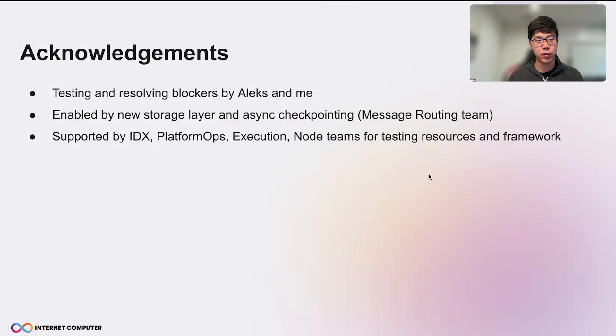I want to take this opportunity to thank the people involved — the testing and resolving blockers were done by Alex and me, along with the new storage layer team, which played a significant role in getting us here today. For all the testing infrastructure, setup of resources and the framework, I received help from IDX Platforms, Ops, Execution, and Node teams. Thanks a lot, and enjoy the 2TB state!